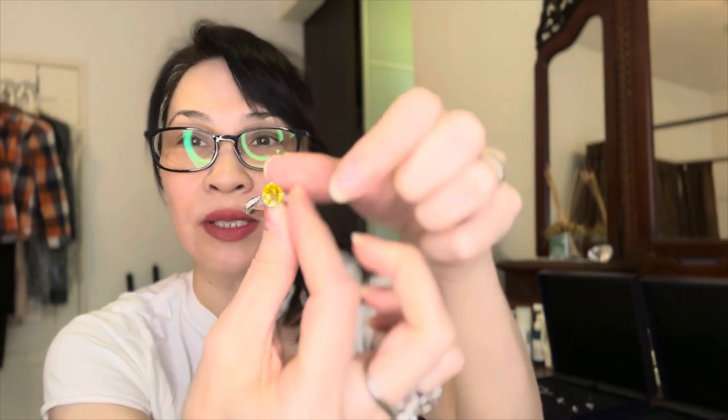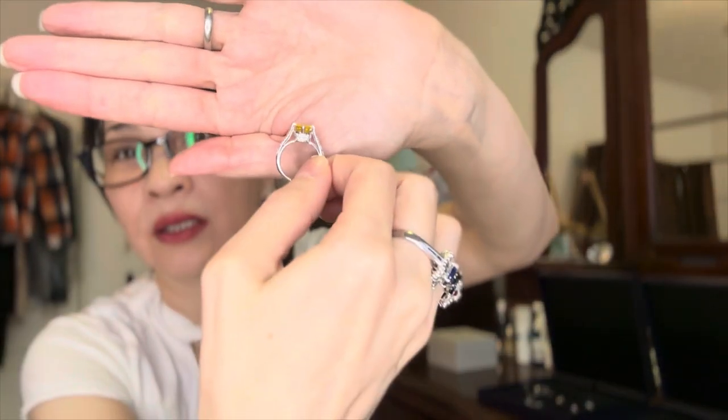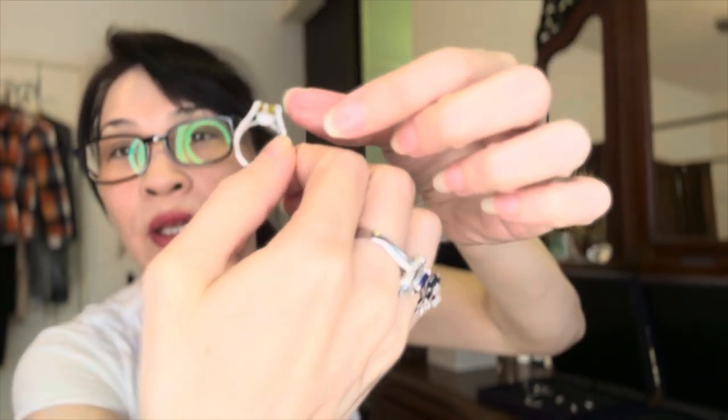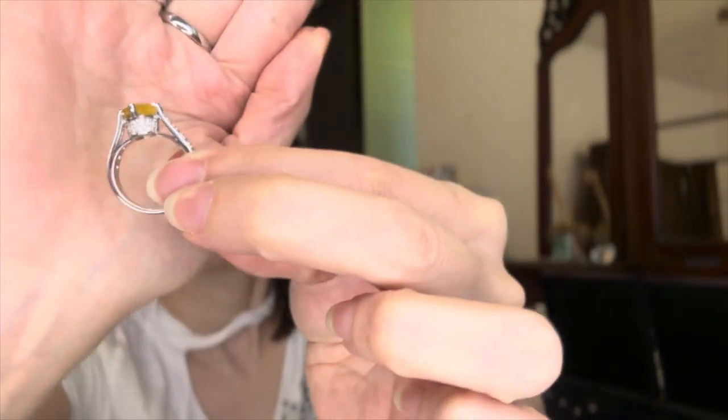This stone was gifted by my dad, and so was this one — I got it set with some diamonds. I love this kind of high setting with many little diamonds, very Tiffany-like. I really love this collection.